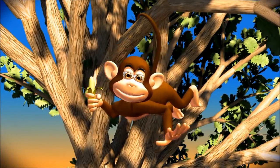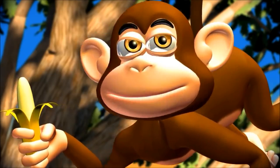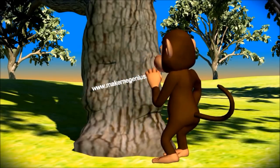Here is from www.makemegenius.com. If you want to see more science videos, go to www.makemegenius.com.